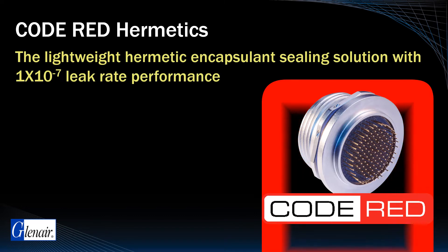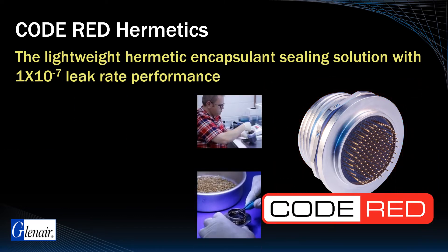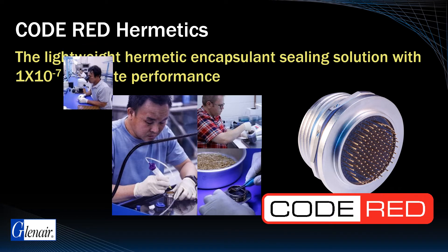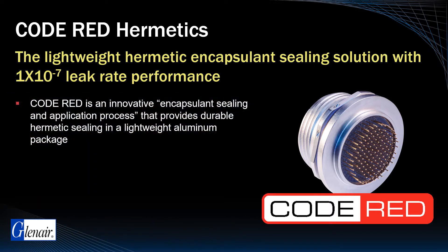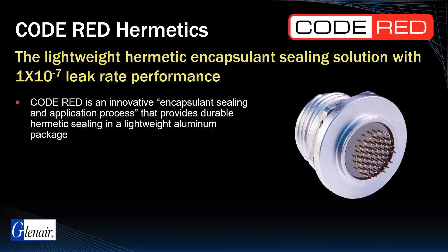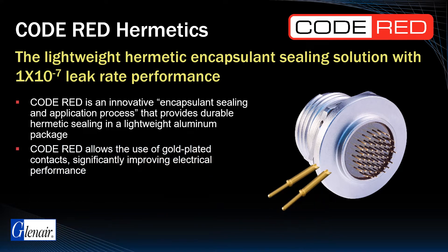Code Red is the Glenair branding for our signature encapsulant-to-metal sealing hermetic technology that delivers 1×10⁻⁷ leak rate performance at a fraction of the weight of conventional stainless steel and Kovar glass-to-metal seal hermetics. Code Red is an innovative encapsulant sealing and application process that far surpasses historically poor epoxy sealing results. Code Red Hermetic connector configurations use gold-plated beryllium-copper contacts as opposed to the iron alloy contacts used in glass-to-metal seal designs, significantly improving electrical performance.